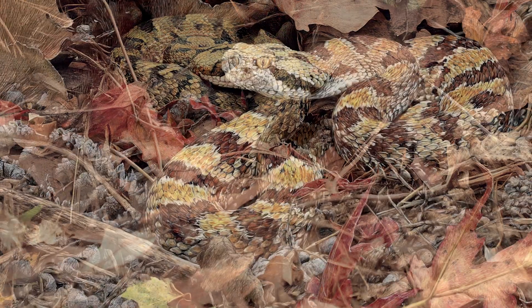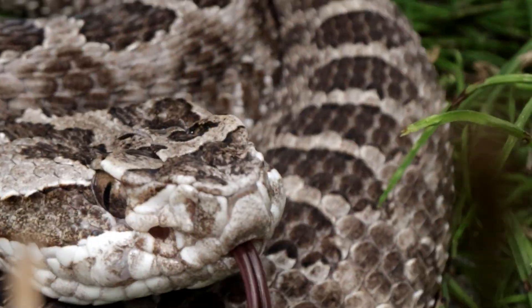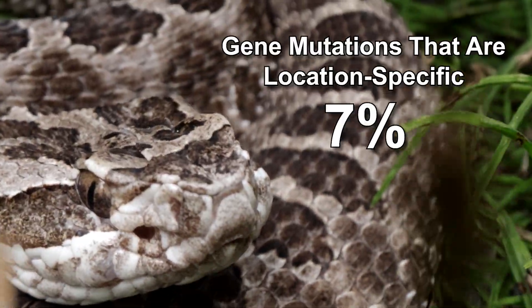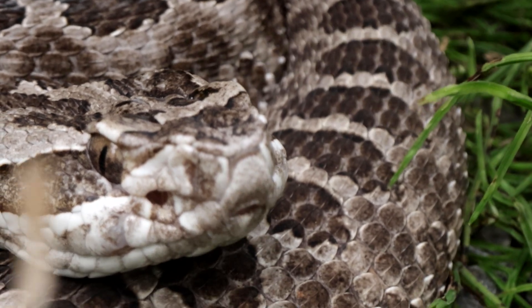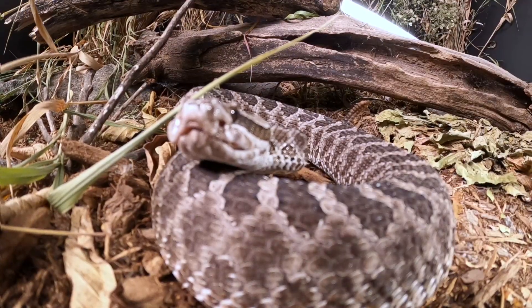The researchers also looked to see how many adaptive genes from the donor snakes were specific to their original environment, and they found only about 7% of those helpful mutations were location-specific. That means there's probably a low risk of introducing genes that don't fit in the new area.